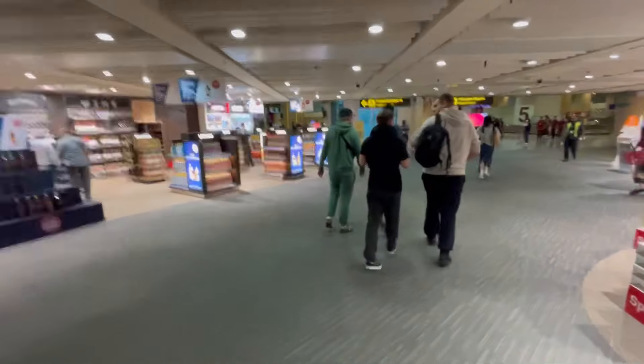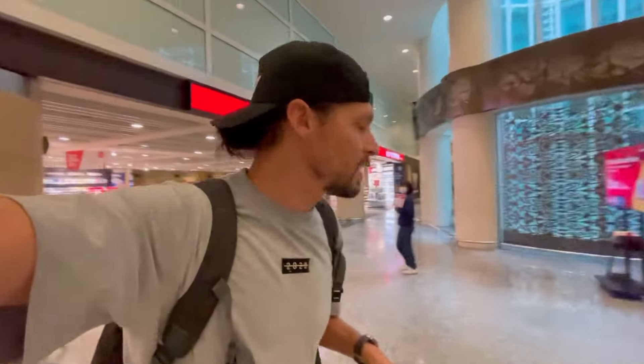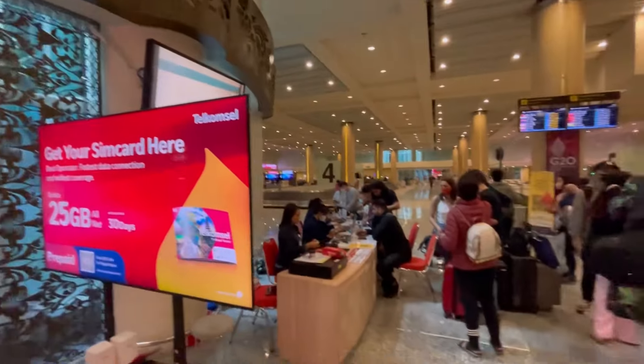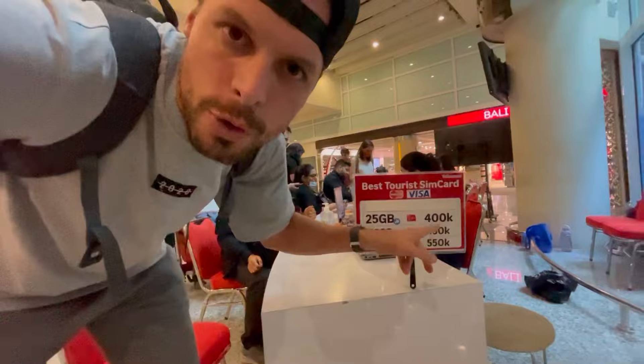Bali duty-free! I'm stamped into Bali so I have to pick up my luggage first. I can already see a place to get your SIM card here — it's from Telcom Cell, but there's a huge line. Personally I'm not going to buy here because it's too busy and I know there are many more options outside once the arrivals area opens. The cheapest SIM card you can buy here at the luggage area is 400,000 rupiah and gives you 25 GB. It's the fastest place to get connected, but $25 for 25 GB is a crazy price in Indonesia.